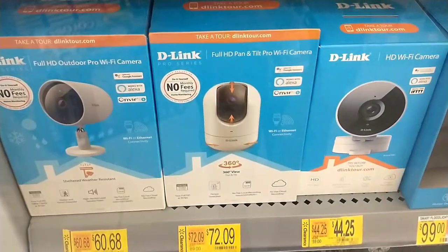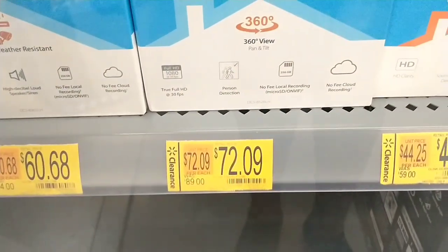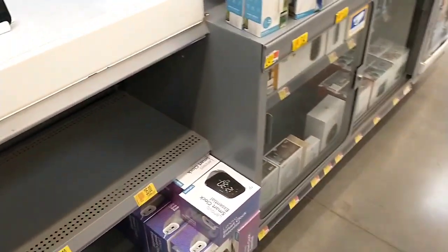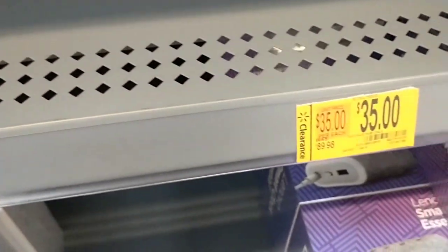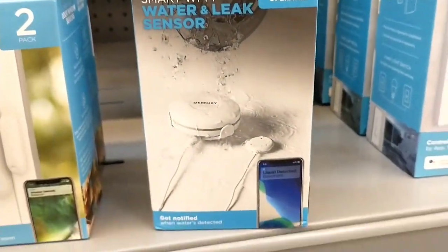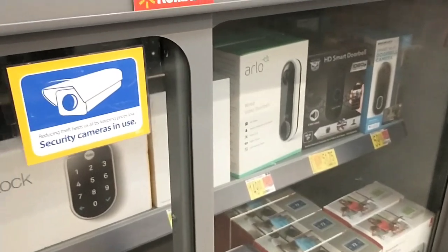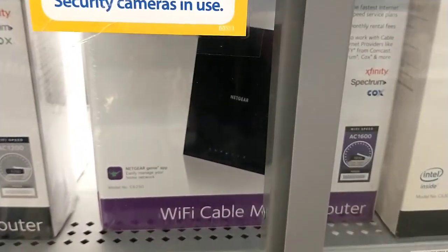There are some security cameras or Wi-Fi cameras here on clearance. I won't be able to actually show the UPC, but I'll show you some of the prices — you can check your store. There was something here that was $89.90 down to $35.00. These water sensors were $24.88 down to $17.42. Check out your store — there's lots of different items on clearance in this one. Even around here we've got some routers as well, and there's some modems.